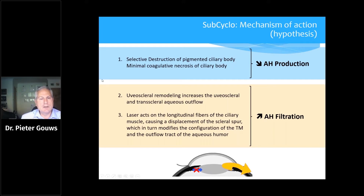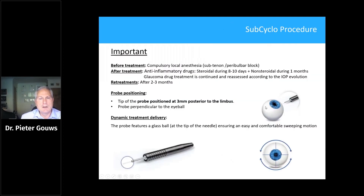Similar to conventional cyclo photocoagulation, we have destruction of the pigmented ciliary body, which reduces aqueous production. But there is also a growing body of evidence that you have remodeling of the uveoscleral pathway, and we are also getting an action similar to pilocarpine on the longitudinal fibers of the ciliary muscle.